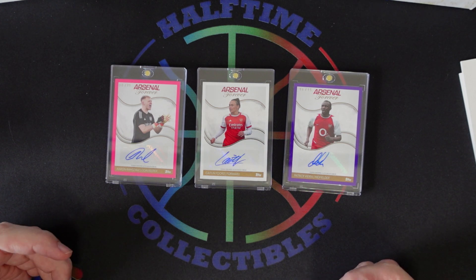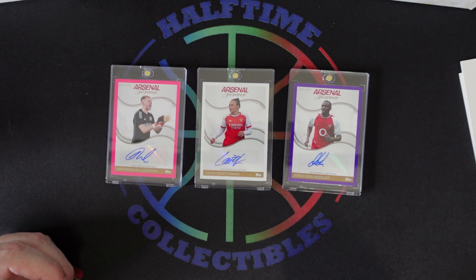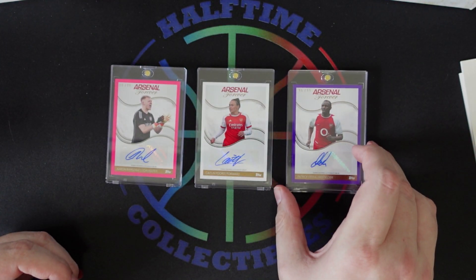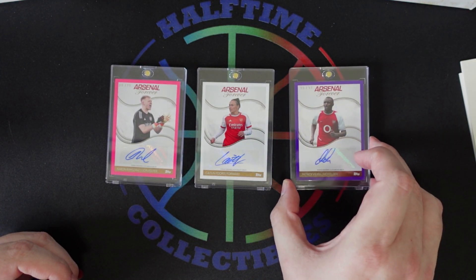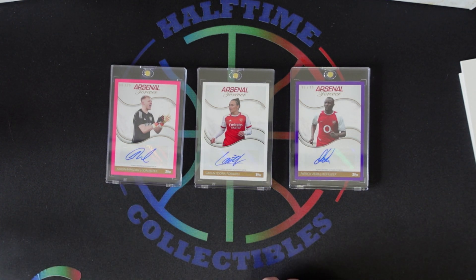Those guys are also signing in a lot of other products, so their autographs aren't necessarily that rare. But if you're an Arsenal super fan, there are some interesting cards to add to the collection. The card stock is thicker — probably a 55 point — and they come encased so they look well taken care of. Thanks for watching the video, I appreciate you sticking around and we'll catch you next time.